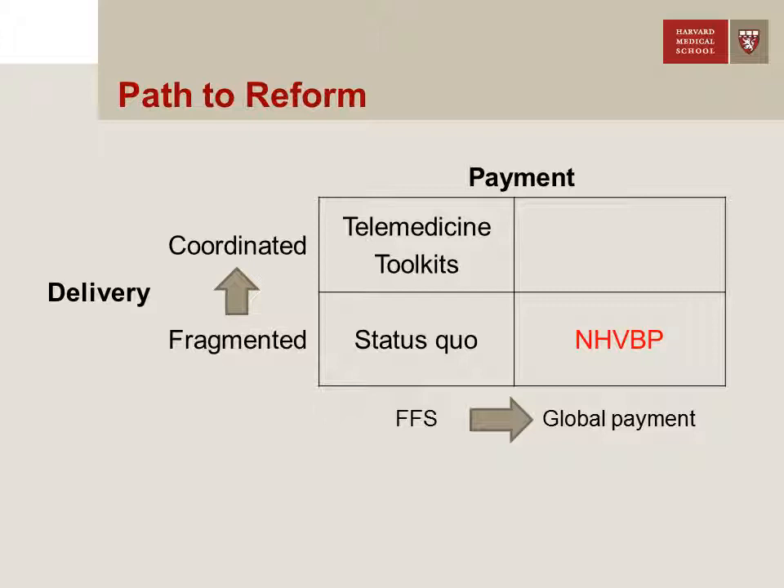I was one of the evaluators for this federal demonstration. It's basically a nursing home pay-for-performance innovation. And although it changes payment incentives, it makes no changes in terms of how care can be delivered on the ground. It simply expects nursing homes to respond to these financial incentives and improve performance.